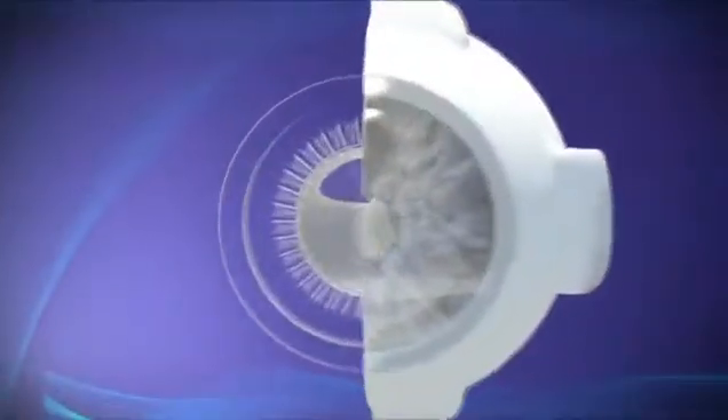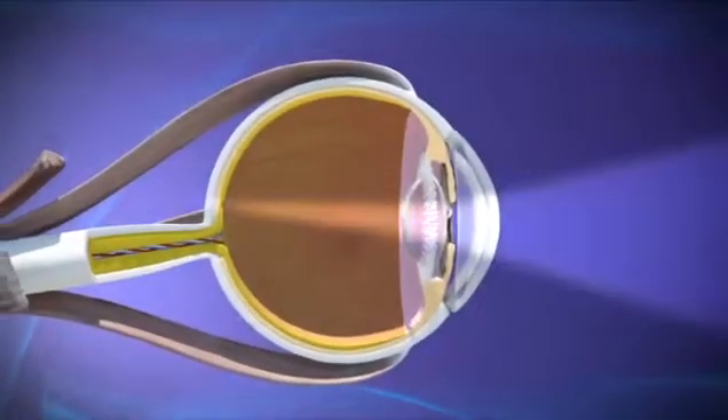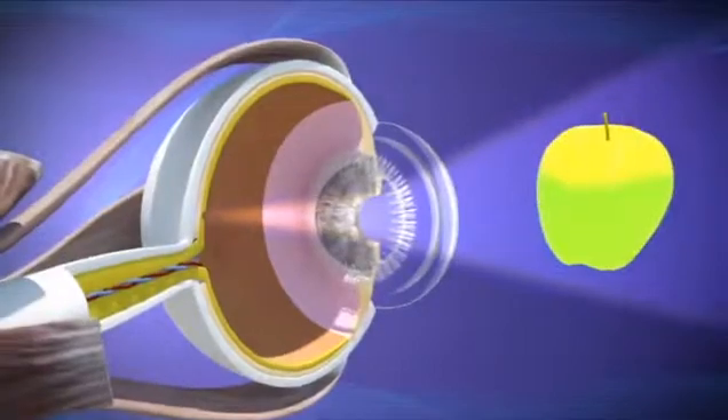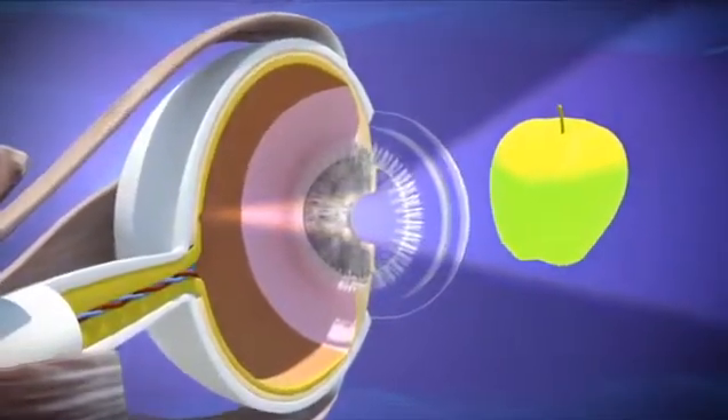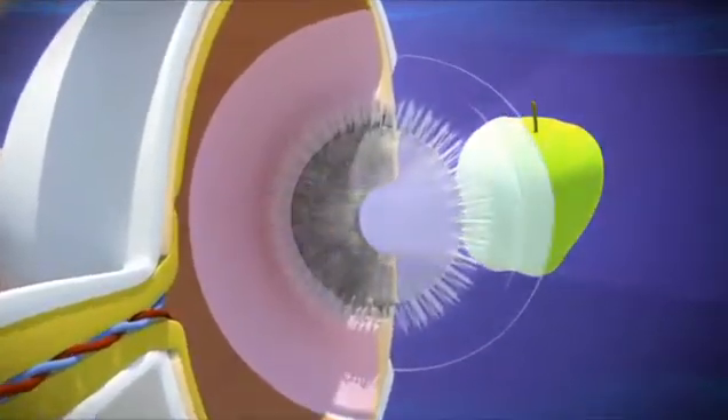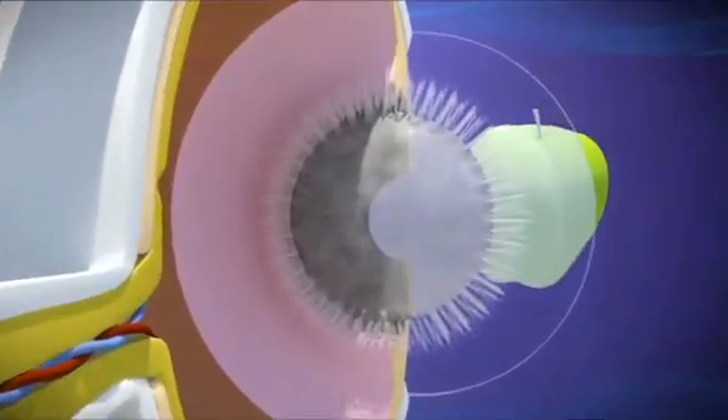The lenses in your eyes have a very important job. They take in light and allow you to focus your vision, much like a camera lens. However, many factors — from genetics to diabetes to exposure to ultraviolet light — can cause your lenses to become cloudy, limiting your ability to see clearly.